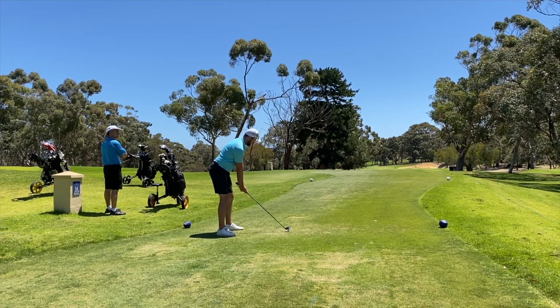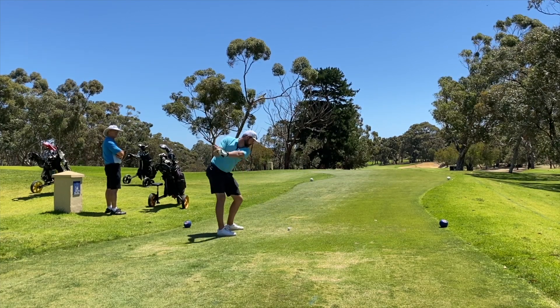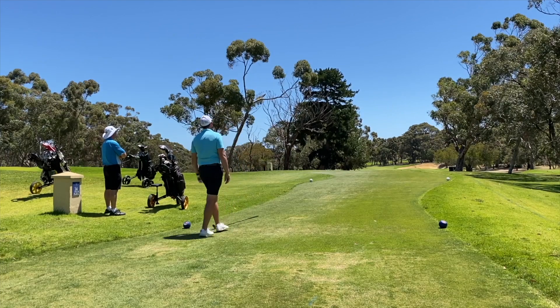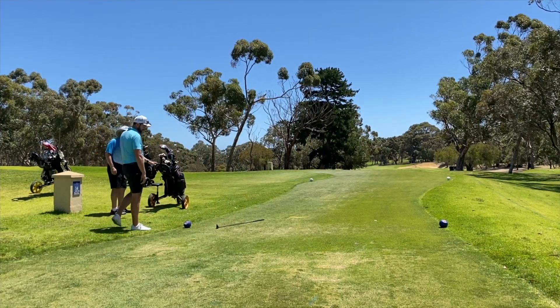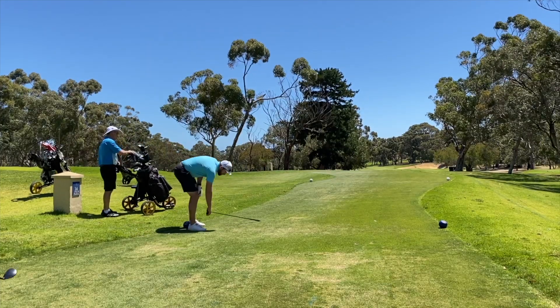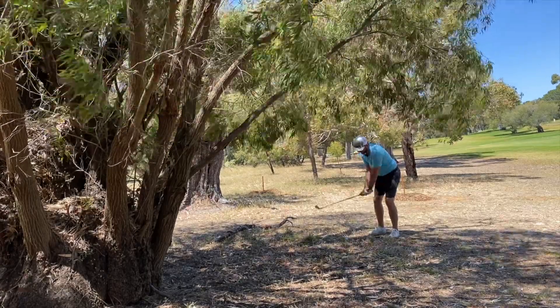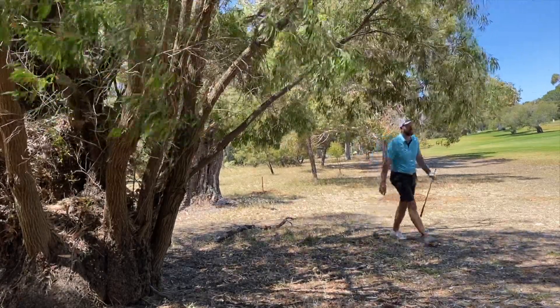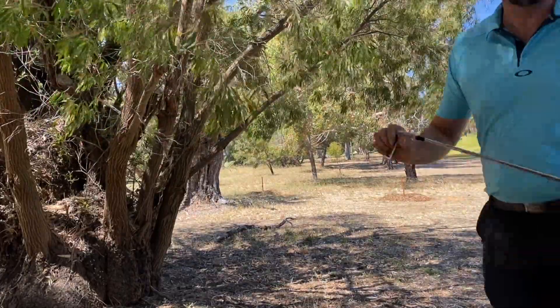Onto the 14th hole. Hit a three wood down this one — it was a really rubbish shot, sliced across it. I had wind blowing hard off the left, and this is where it left me. There was actually a bee's nest in that tree as well, so I kind of ran out of there pretty damn quick — but it worked.